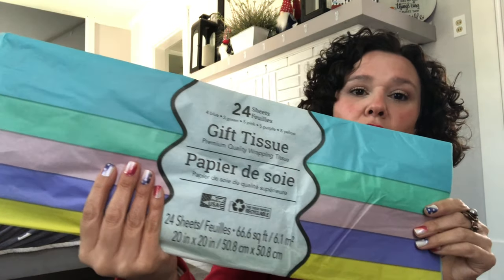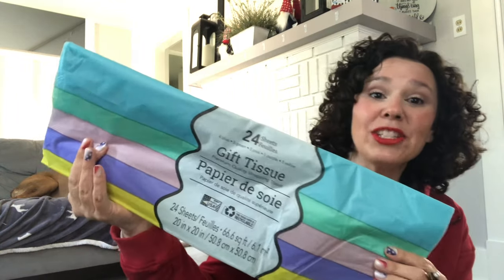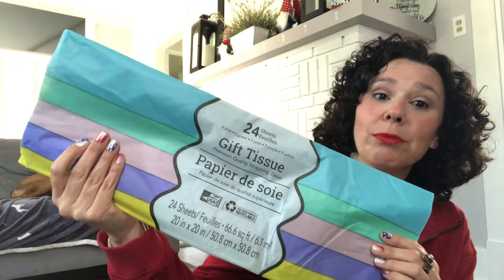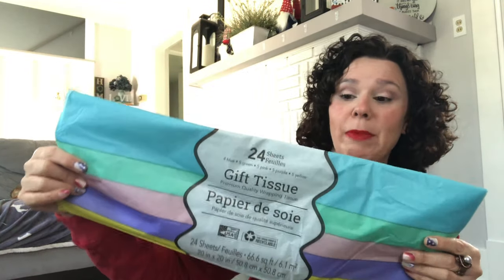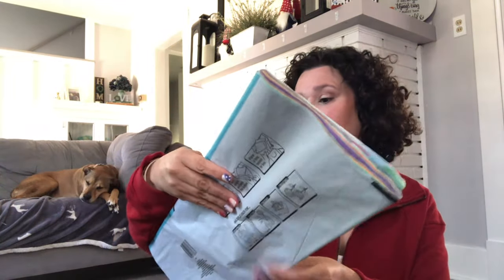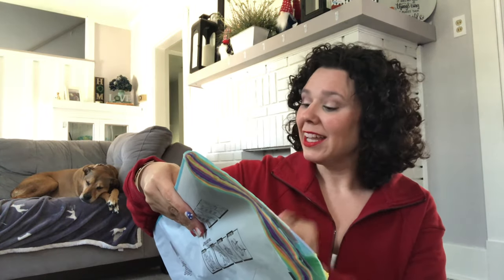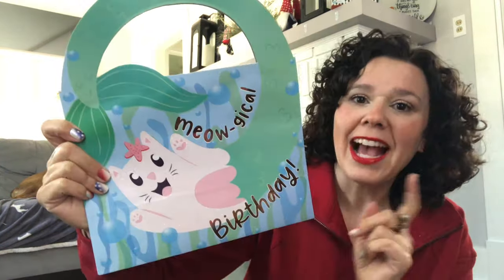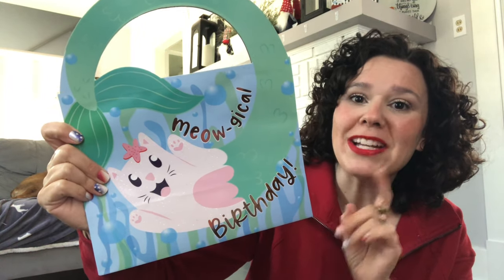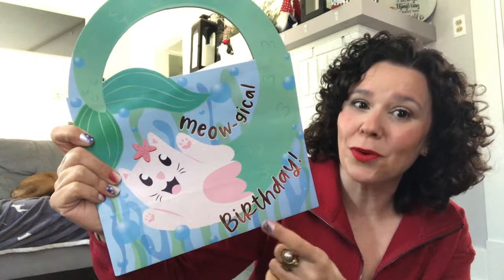First, I'm sharing this large pack of tissue paper from Dollar Tree. The colors are really pretty pastel colors. You get 24 in this pack — four blue, five green, five pink, five purple, and five yellow — so you get quite a bit for $1.25. I also needed a gift bag from Dollar Tree, so I grabbed this one because I thought it was super cute for a birthday.